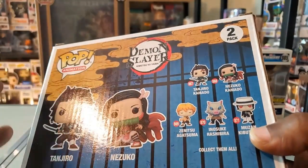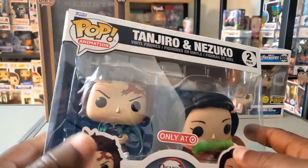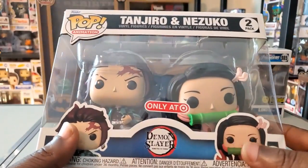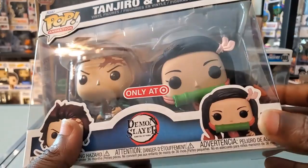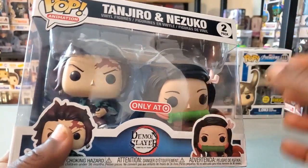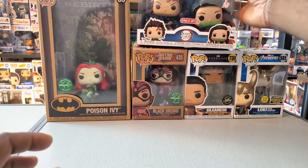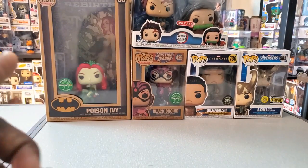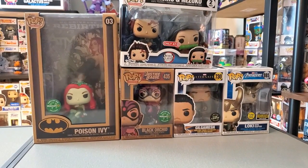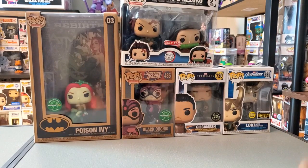I'm not the biggest fan of Zenitsu — he kind of drives me crazy — so not really worrying about him right now, although there's an upcoming one with a really nice effect that I may add. I may also get some of the villains as they release, and definitely Rengoku whenever they get around to doing him. There are rumors of a glow-in-the-dark Rengoku, so we'll see. If you're going to get that two-pack, go with Target because it's cheaper than Funko.com.